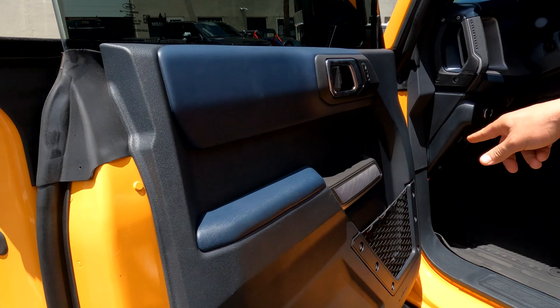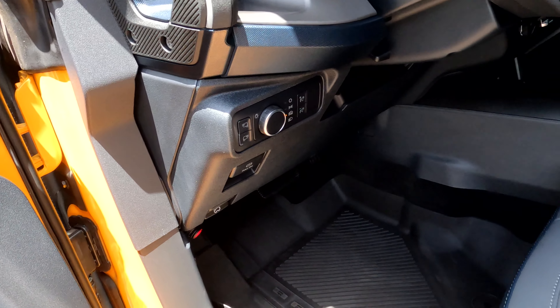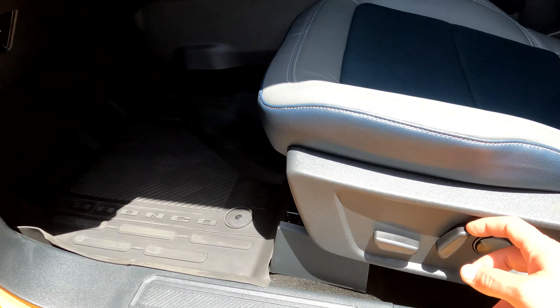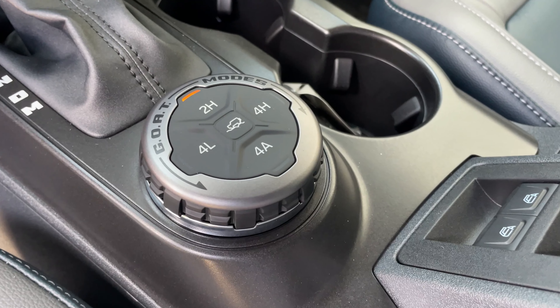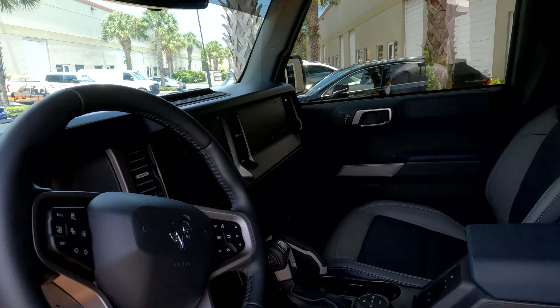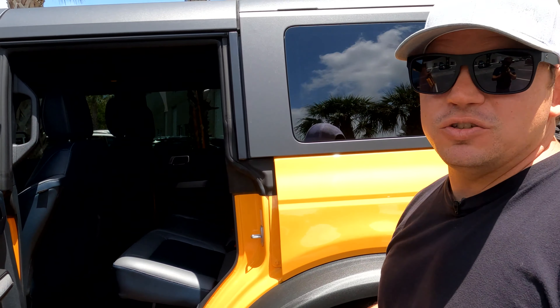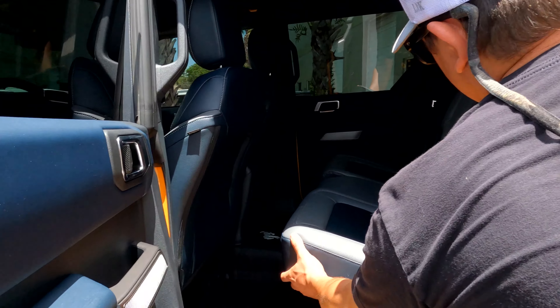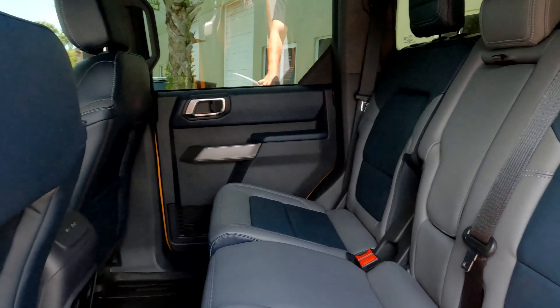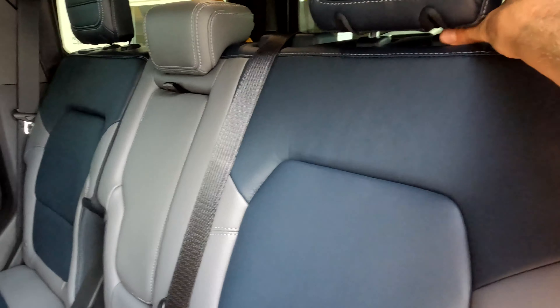And the color — it's Cyber Orange, which when you see it in the light has a whole bunch of pearl in it. When stored indoors it looks like a mustard yellow, but outside it's unbelievable. You've got your First Edition Sasquatch emblem right here — it's a sticker kit — and there's a sticker on the hood as well. Black mirrors, big fender flares, rock sliders, and the Sasquatch interior has that blue throughout.